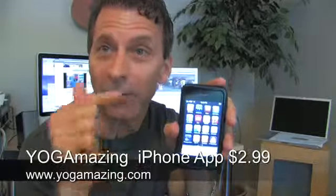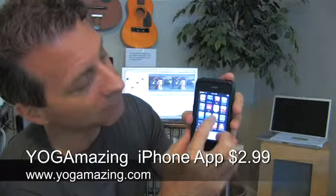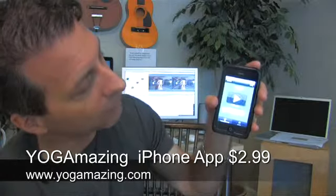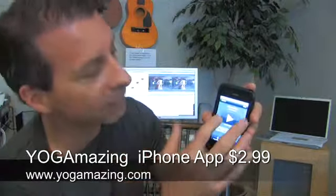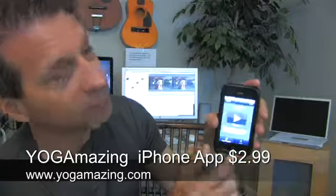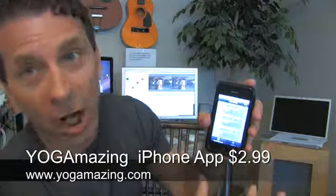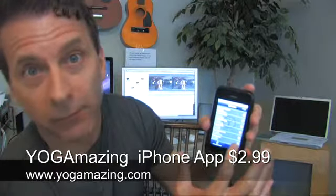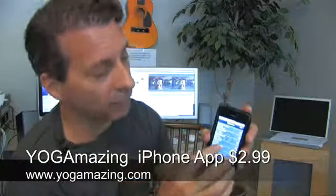I'm going to take you through this right now so you can actually see how it works and everything that's in here. Right there on the home screen, you click on the little Yoga Amazing icon and it's going to launch — and bada bing, there you go. It opens up right away with the Yoga Amazing logo and goes directly into the content. I'm going to hit the little backspace here for episodes, and as you see, there are lots and lots of episodes — a minimum of 50 always on this iPhone application.